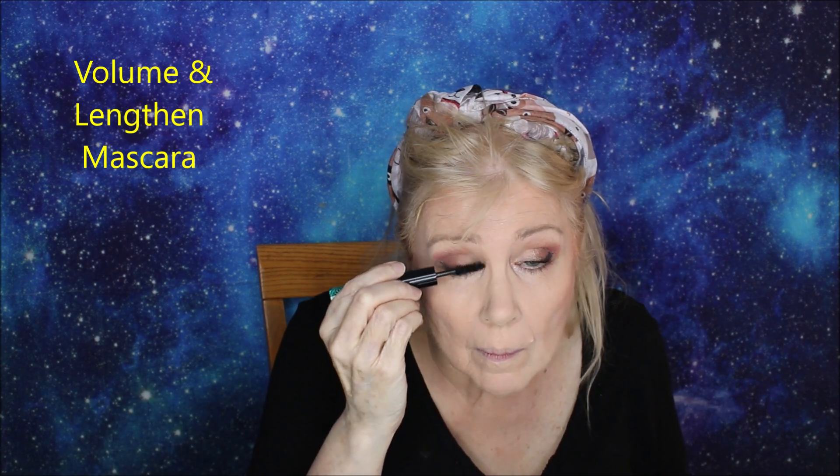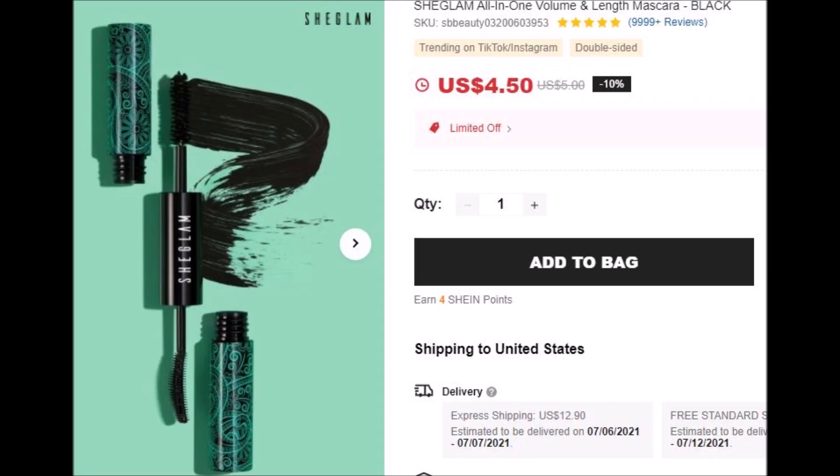I'm just going to use a little on the other side so I'm somewhat balanced — can't have unbalanced mascara. The one on the right is a little bit fuller. $4.50, my God.